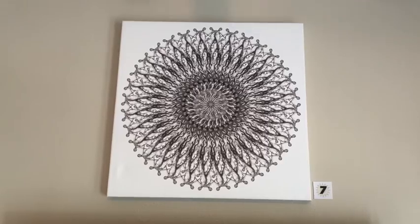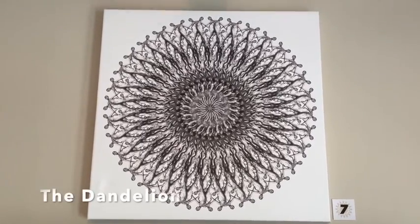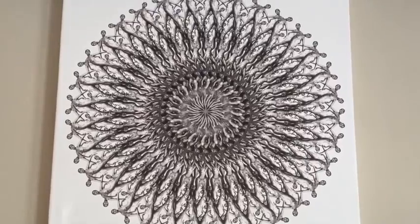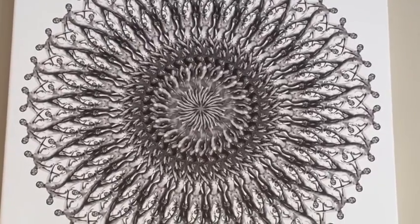Item number seven is our giveaway tonight. It's a 24 inch by 24 inch canvas print, black on white, called the Dandelion. It always amazes me how much it looks like a dandelion going to seed. We've got something like 500 entries for this piece. Normally $264, but tonight in the giveaway it is free. The winner is Chandra Bear — please send me your shipping address and we'll get this off to you as soon as possible.